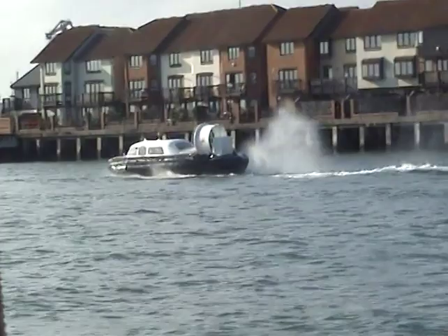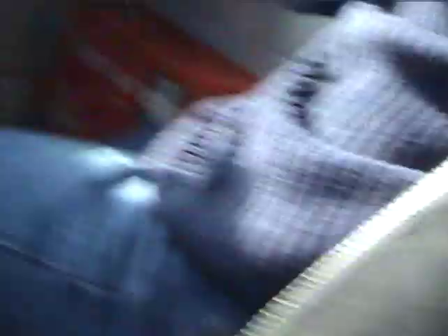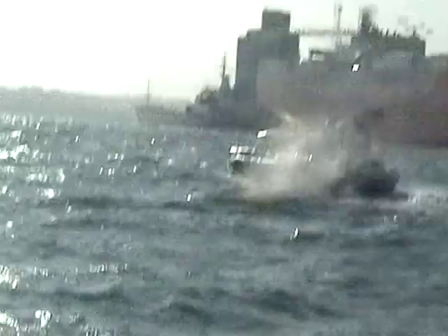Very bumpy out here. Difficult to keep it steady. It's gone out of shot now. Difficult to keep it in shot. Coming out now towards the end of Southampton Harbour. A lot of spray coming up now from the Pindair. Coming to the harbour entrance.